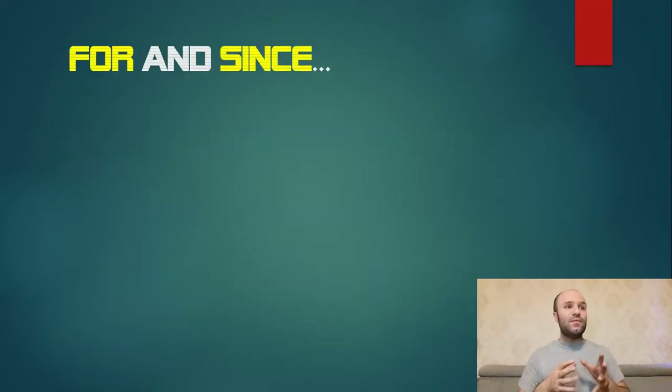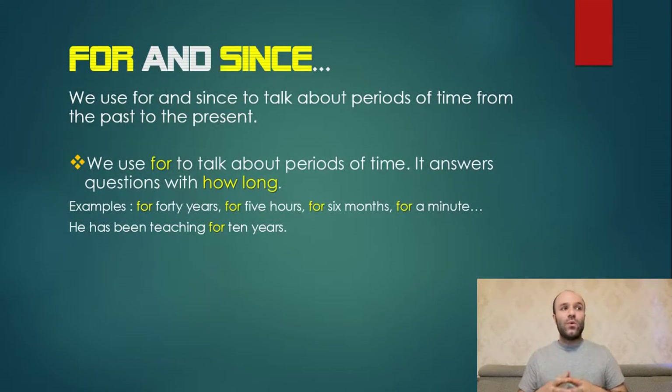I decided to mention 'for' and 'since' in this grammar lesson because they are related to present perfect continuous — you can use them when you are using present perfect continuous. We use 'for' and 'since' to talk about periods of time from the past to the present. We use 'for' to talk about periods of time; it answers questions with 'how long.' Examples: for 40 years, for five hours, for six months, for a minute.